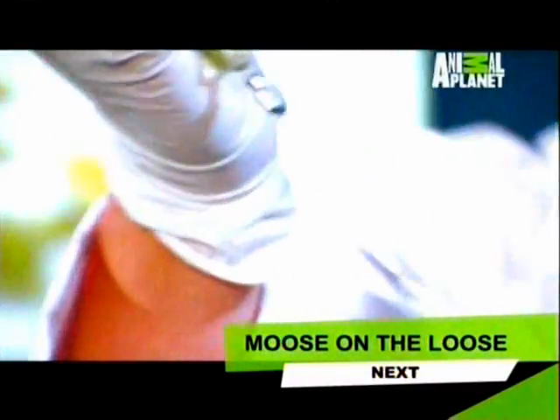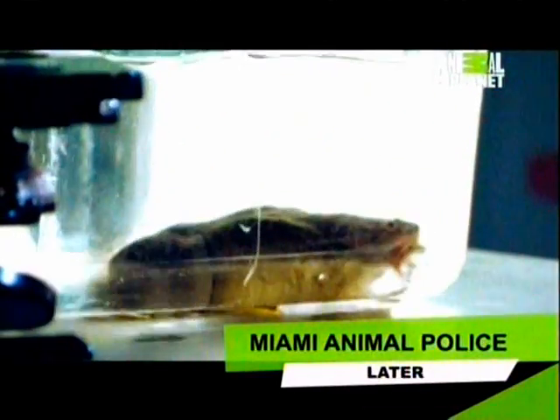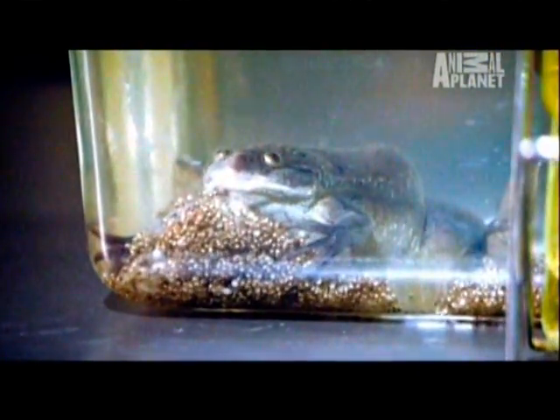It all began in 1934. Long before women could buy over-the-counter pregnancy tests, scientists developed an ingenious technique using the African clawed frog. They discovered that if you inject one of these frogs with urine from a pregnant woman, her hormones will cause the frog to ovulate, confirming the woman's pregnancy. After this incredible discovery, thousands of African clawed frogs were exported around the world for laboratory research. Hidden within their skin was the killer fungus.